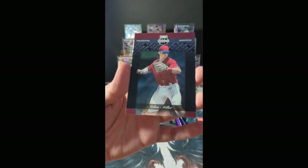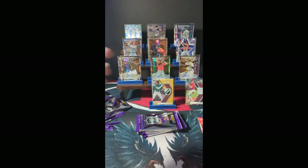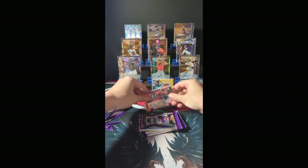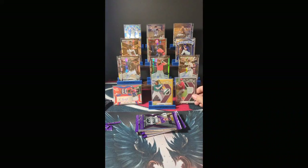And for Philadelphia, Aiden Miller bringing the base action. Numbered to 149 patch auto — very nice.